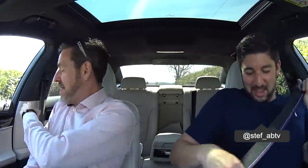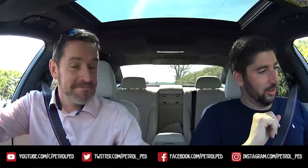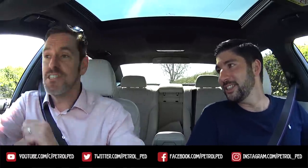Hey guys, and welcome to Petrol and welcome Mr. Steph ABTV. Thank you for having me, sir. Welcome and hello everybody. And thank you to BMW for inviting us to Oxfordshire today. To drive... The new 7 Series. The new 7 Series.